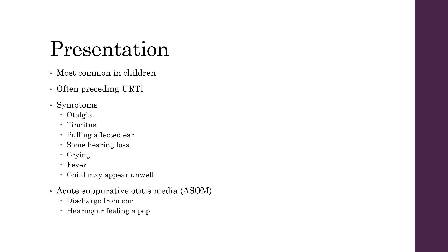They may have crying and if they're more unwell then they may be suffering from fever as well. In patients with acute suppurative otitis media they may have a discharge from the ear and may have felt a pop as well.